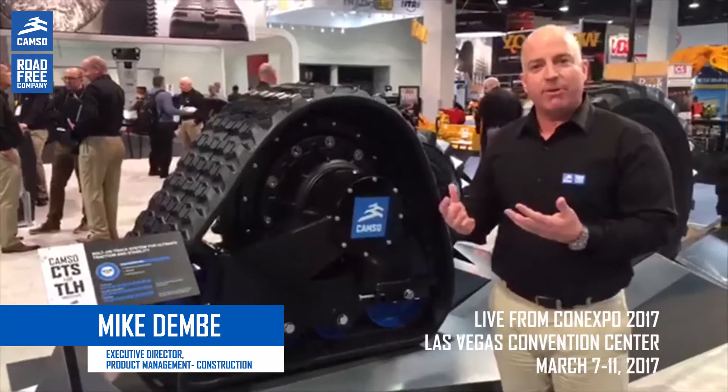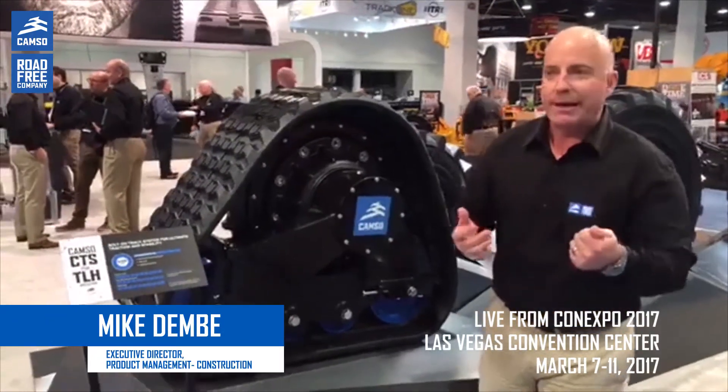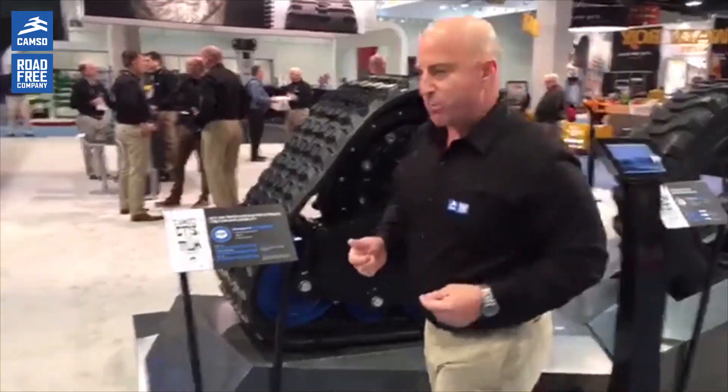Where do innovations like this come from? The engineers — we've got track engineers out of Quebec, we've got our tire engineers out of Belgium, and if you walk with me, I'm going to show you our CAMSO Lab.